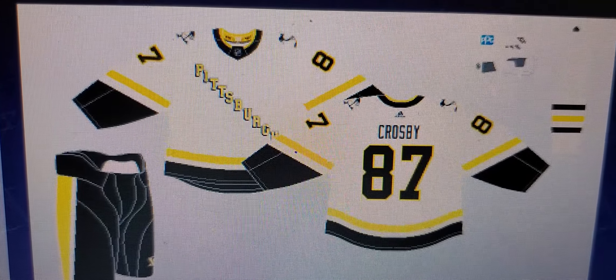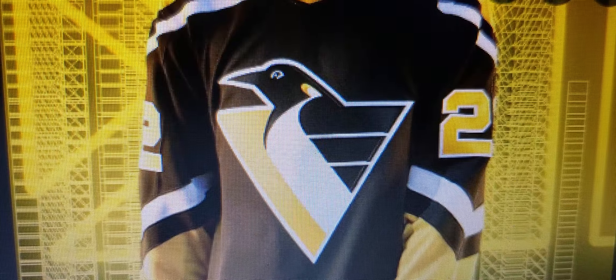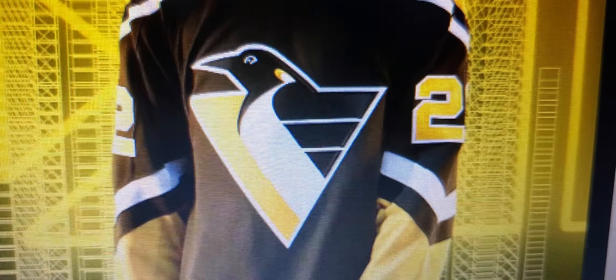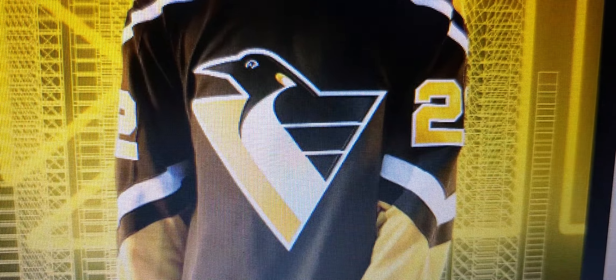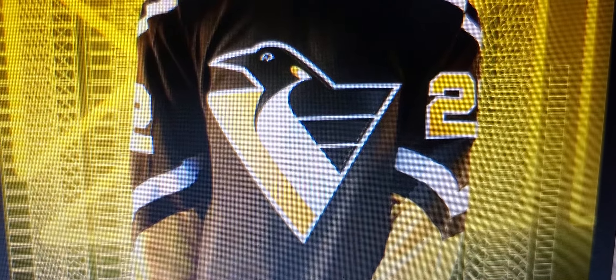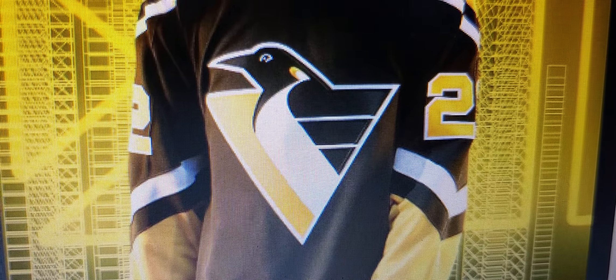Now we have our answer. As compared to their last reverse retro, which in itself was a flip of a 90s design, I naturally have to pick this one as the better one, being it doesn't have the wordmark going diagonally. Me and wordmarks — not a fan — so this one's definitely an improvement over the last one.